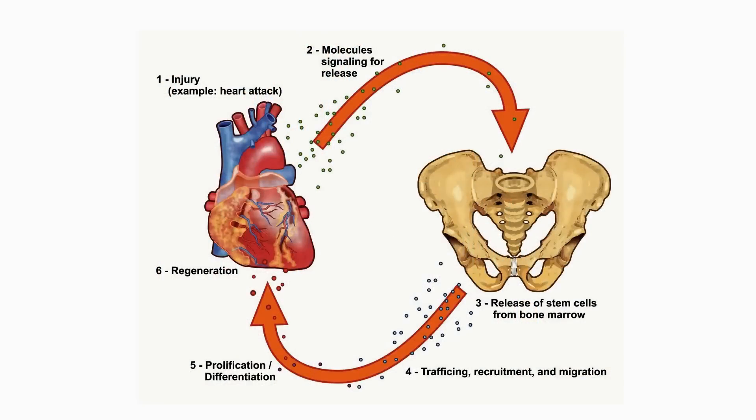Stem cells are responsible for repair of trauma and injury, as well as general maintenance and rejuvenation of organs and tissue. Stem cells need to travel through the whole body to look for tissues that are in need of repair.